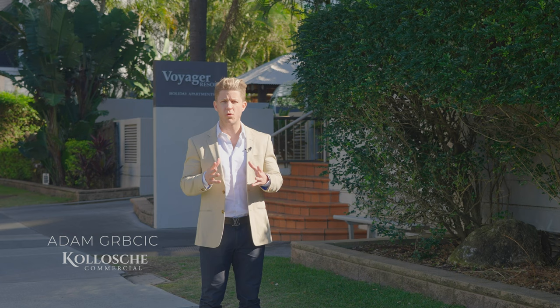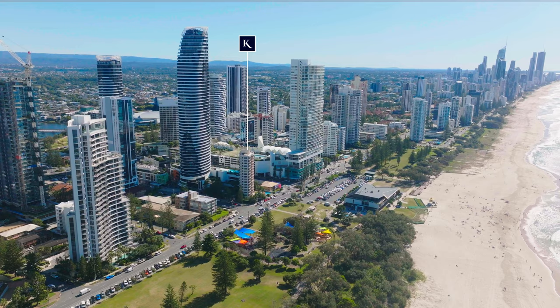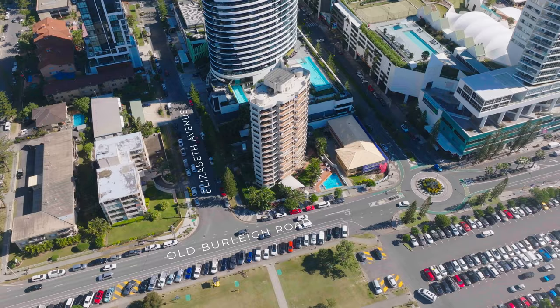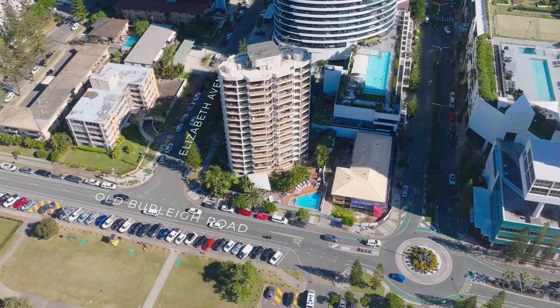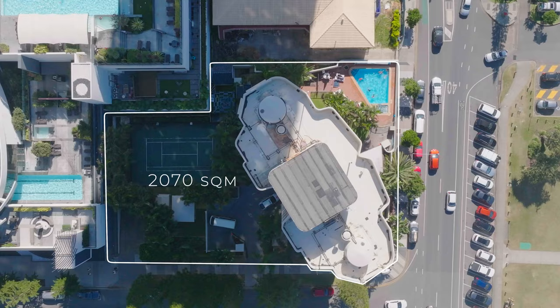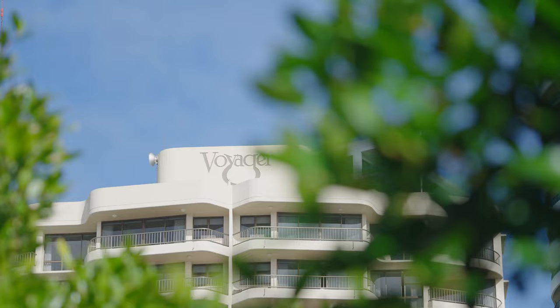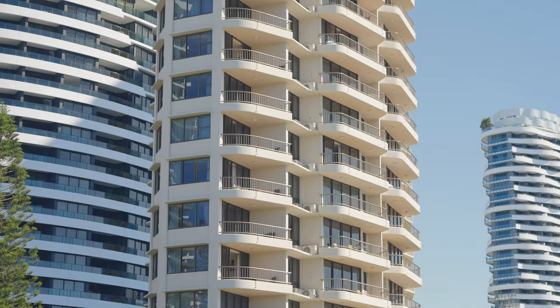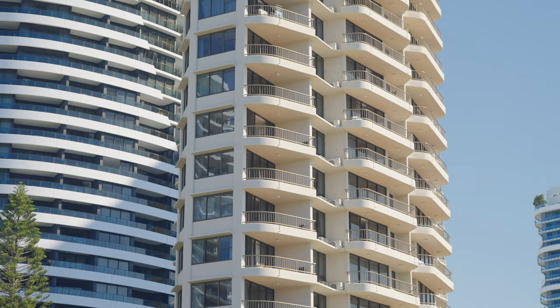The site is situated on the corner of Old Burley Road and Elizabeth Avenue, forming a total site area of 2,070 square metres and is currently improved with an existing building trading as the Voyager. The Voyager is a 16-storey building comprising 62 one-bedroom apartments and two levels of basement parking.